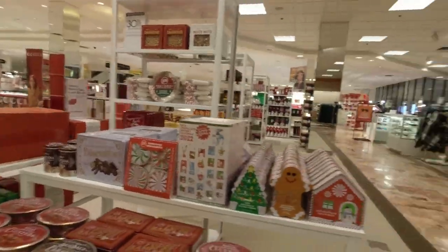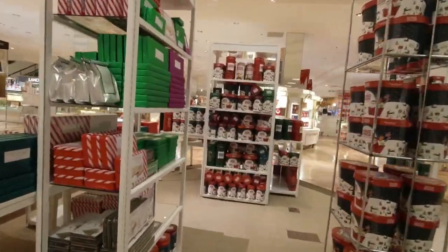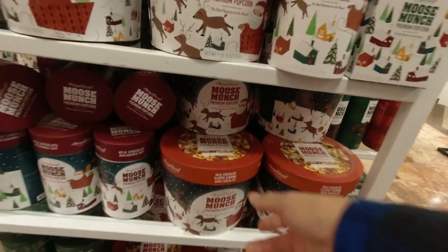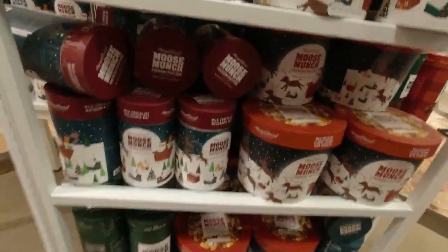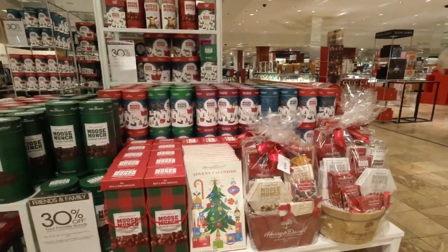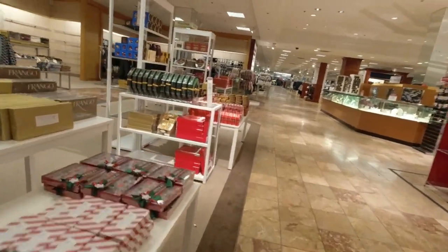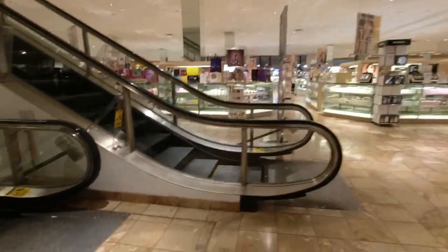They also have a perfume display over there but I won't bother going over there. They have the mousse munch, a lot of caramels, popcorns — all kinds of different flavored popcorns and stuff. And over here they have whole kits of it too. I'll keep walking around, but if there's nothing else up here, I'll head down to the first floor.